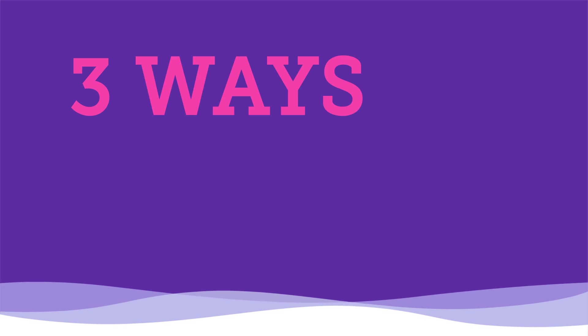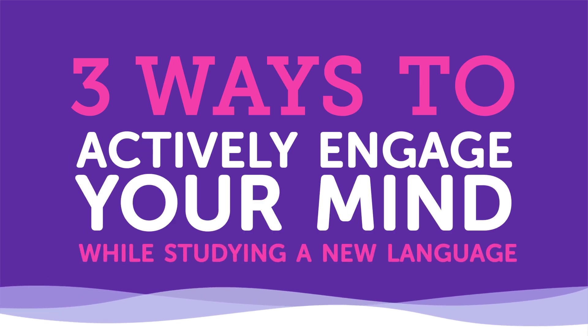Most people don't like to hear this, but consistent, hard work is one of the biggest factors in your language learning success. The course or method you choose makes a difference too, but at the end of the day, you ride or die by the work you put in. The quantity of time spent studying language doesn't necessarily determine the quality of your study. Spending three hours a day watching movies doesn't help you learn much if you're not actively engaging with the language. In this video, we'll talk about three ways to actively engage your mind while studying a new language.